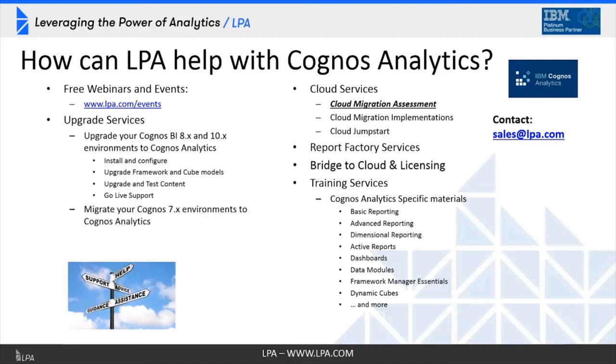During this assessment we'll talk about your current environment, make sizing recommendations, and come up with a project plan to help you migrate and provide an expectation for how long that might take. We also provide full cloud migration services, including CQM to DQM migrations, which are often one of the biggest challenges with the migration. We provide cloud jump-starts for organizations just getting started with Cognos Analytics.